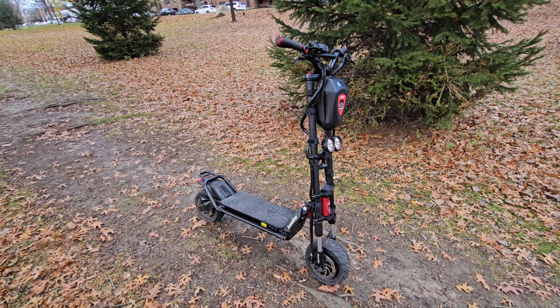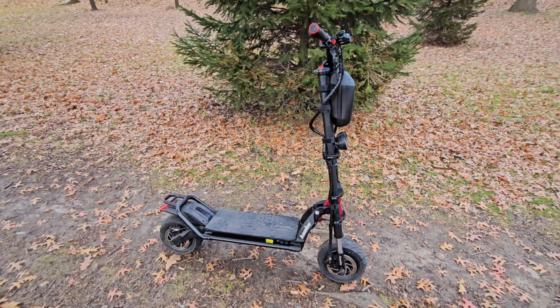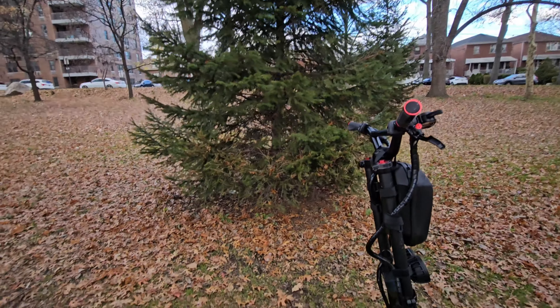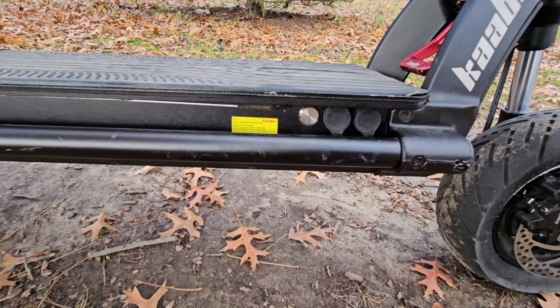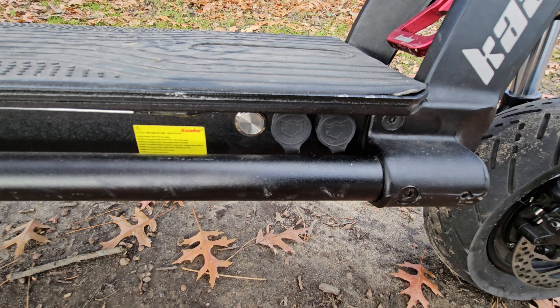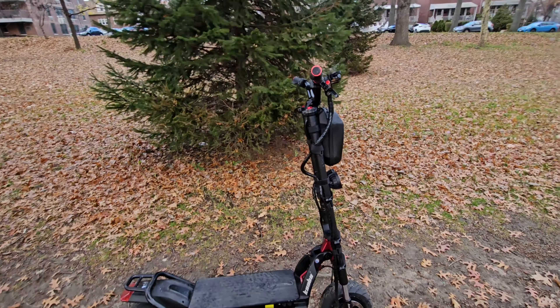You have to go by the charger and charge it for the full 17 hours. But if you have two chargers, that cuts it in half — I would definitely recommend that. You do have two charging ports right there, and then you have the charging light.